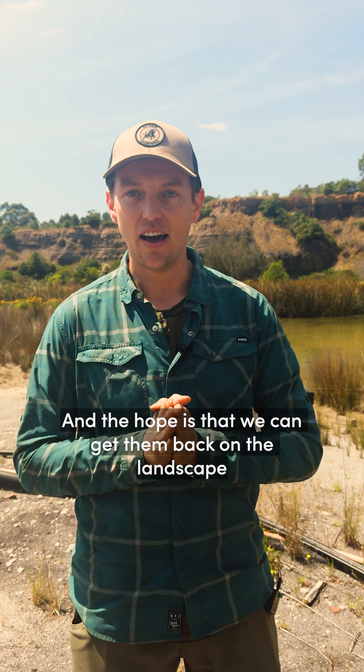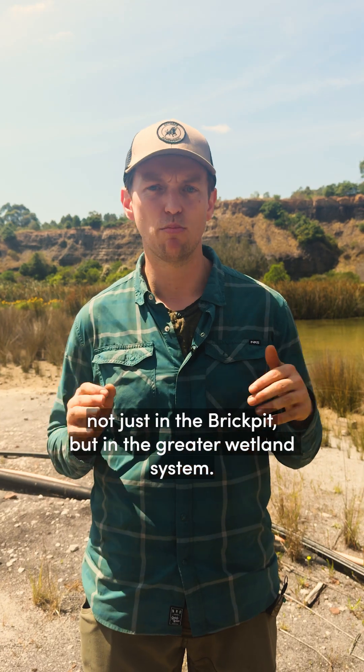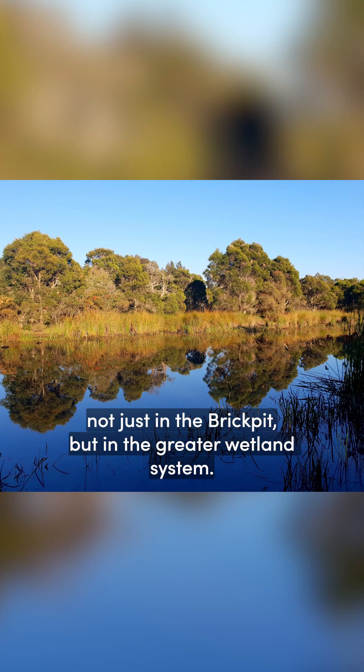The hope is that we can get them back on the landscape in large numbers — not just in the Brick Pit, but in the greater wetland system.